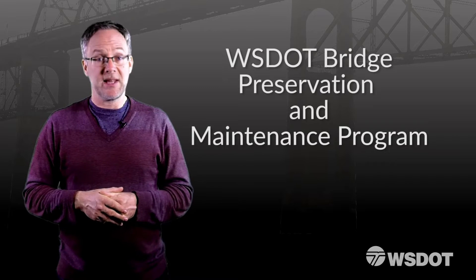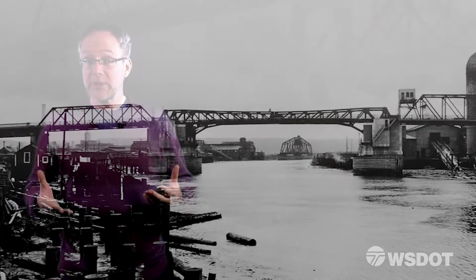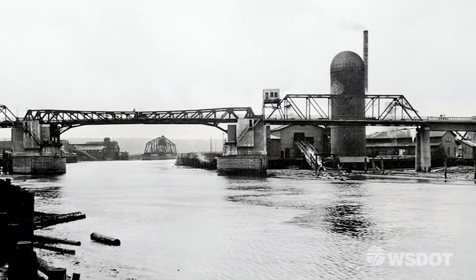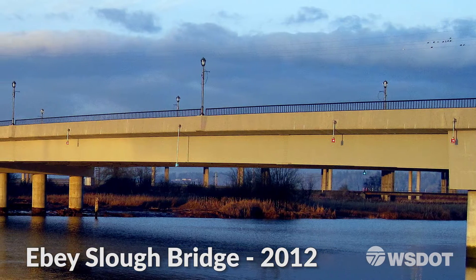For the most part, our bridge begins its life being designed and built with the latest engineering know-how and materials available at the time. In the early 1900s, a new bridge may have been designed to last 50 years. Today's modern bridges can be designed to last 75 years, or even as much as 100 years.